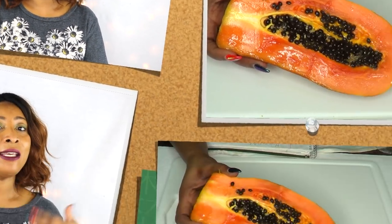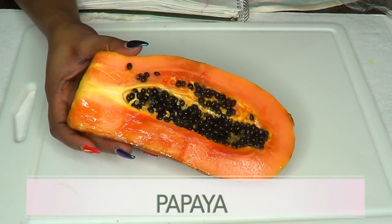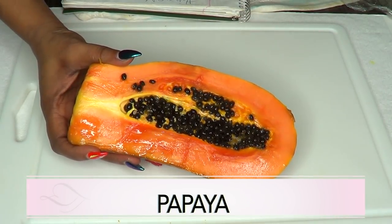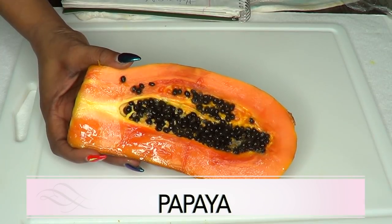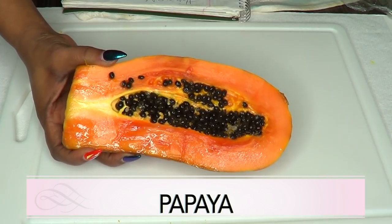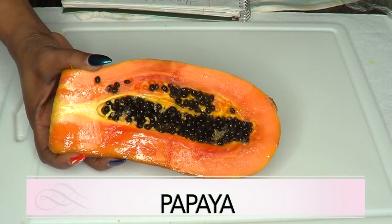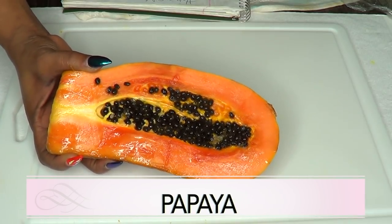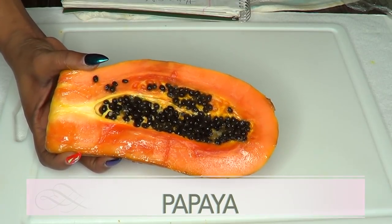Our first ingredient is papaya, and papaya is a wonderful fruit for tightening the skin. Papaya contains a high amount of vitamin A, vitamin C, and vitamin E, and has a significant antioxidant value. Applying papaya to your skin has an amazing tightening and brightening effect. The papain in the papaya works to break down the inactive protein of dead skin cells that accumulate on the skin surface.